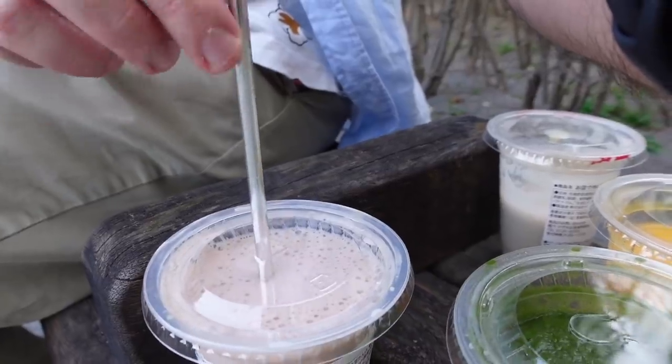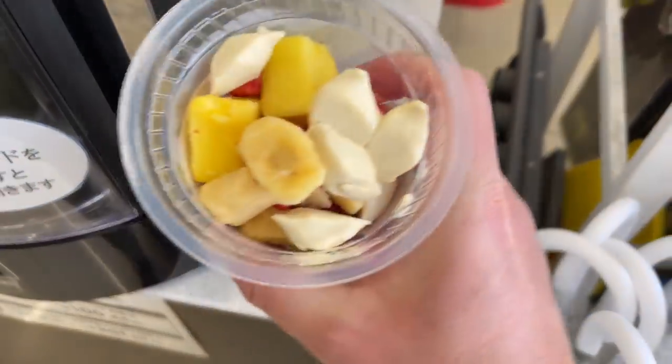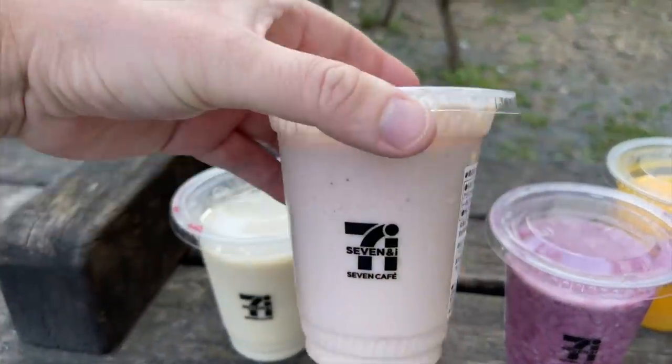Next is the strawberry banana smoothie with soy. If you saw my TikTok video, this is the one I tried first and it is delicious — I love this one. You can taste both the strawberry and the banana, and also the soy. This one is a little thicker. There are 116 calories in this one. I'm a sucker for strawberry and banana smoothies.